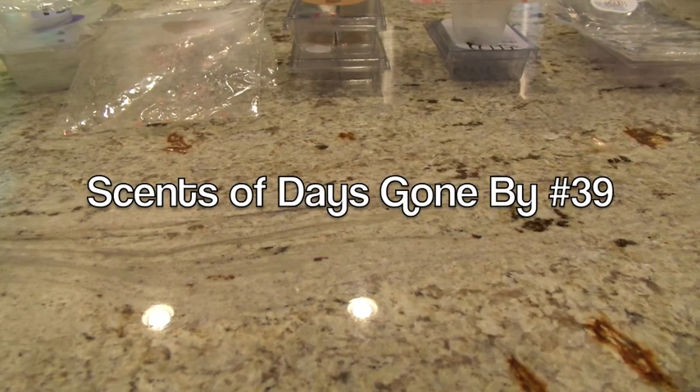Hey everybody, I am back here with another Scents of Days Gone By, my weekly warm wax review. As always, if you don't want to watch the whole video, go to the description box underneath the video and it'll have timestamps of each of the scents that I melt and the time that I talk about them, so it'll help you pick and choose or figure out if you want to watch the video.